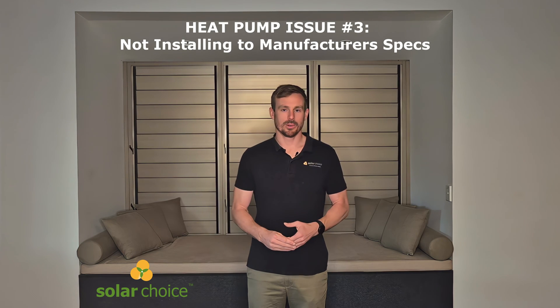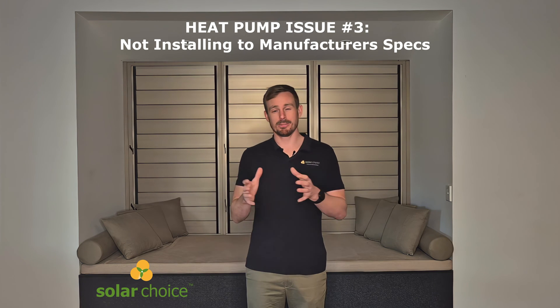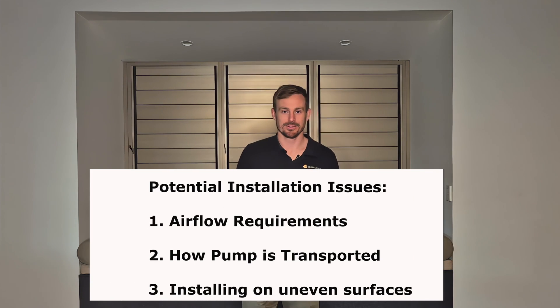Issue number three is not installing the heat pump to the manufacturer's specifications. This is very important because if it's not installed to the manufacturer's specifications and you ever go to claim warranty, it'll most likely be void. Some of the issues we hear about a lot include airflow requirements, transportation issues, and installing on uneven surfaces.